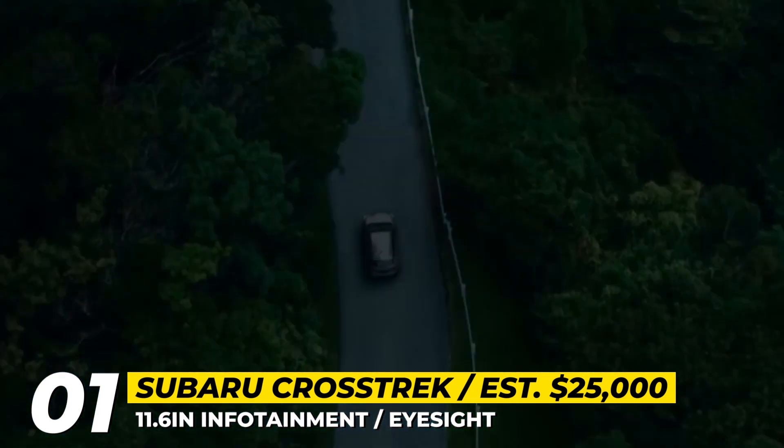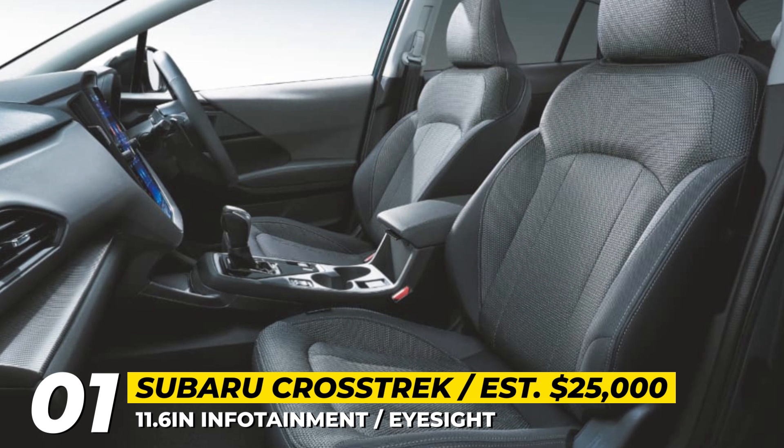Other upgrades of the 2024 Crosstrek include a refreshed cabin with comfier seats, improved soundproofing, plus a new 11.6-inch infotainment system.